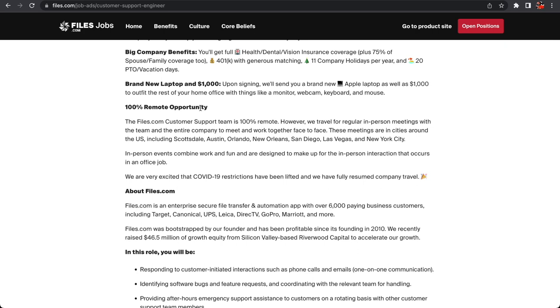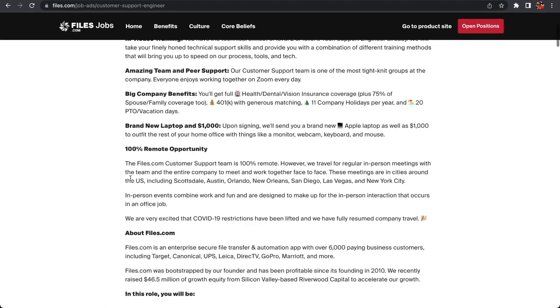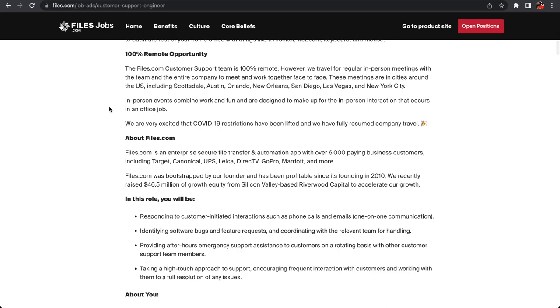A lot of people are going for companies offering unlimited PTO, but that's few and far between. As far as other perks with this Customer Support Engineer role at files.com, you get a brand new Apple laptop and a thousand dollars to build out your home office — things like monitors, webcam, keyboard, and mouse. Upon signing, they send you that new laptop as well as the thousand-dollar stipend for the rest of your home office setup.